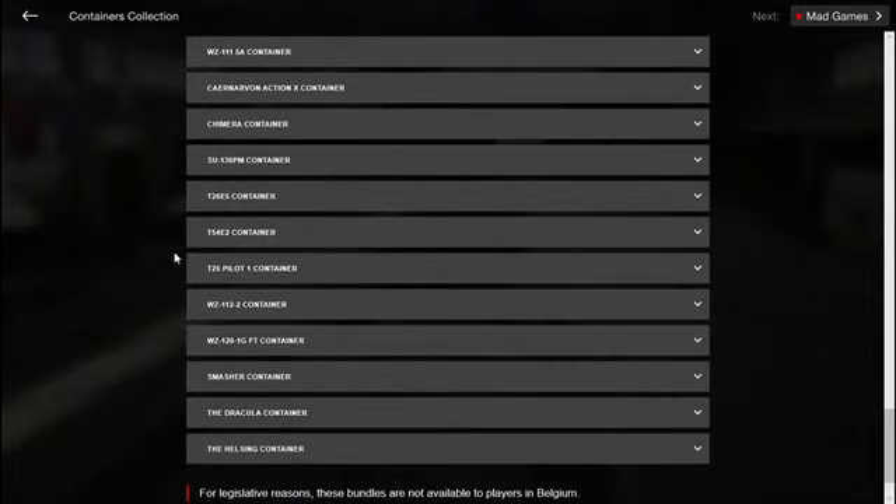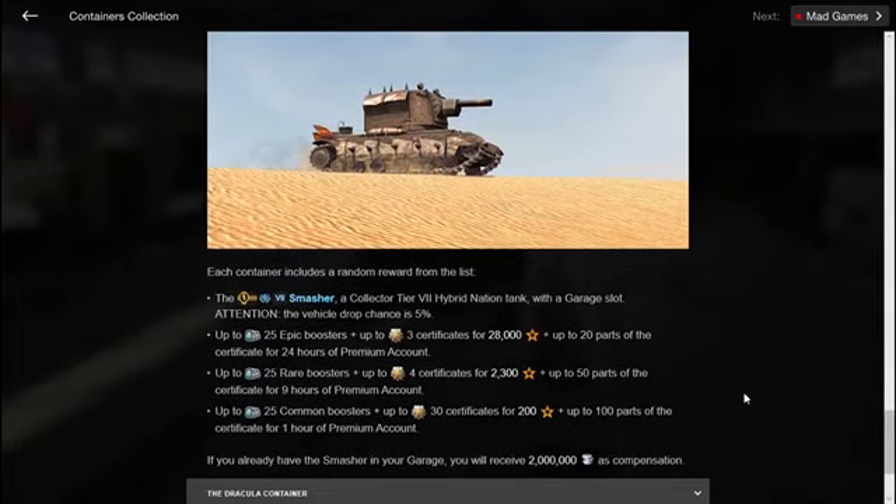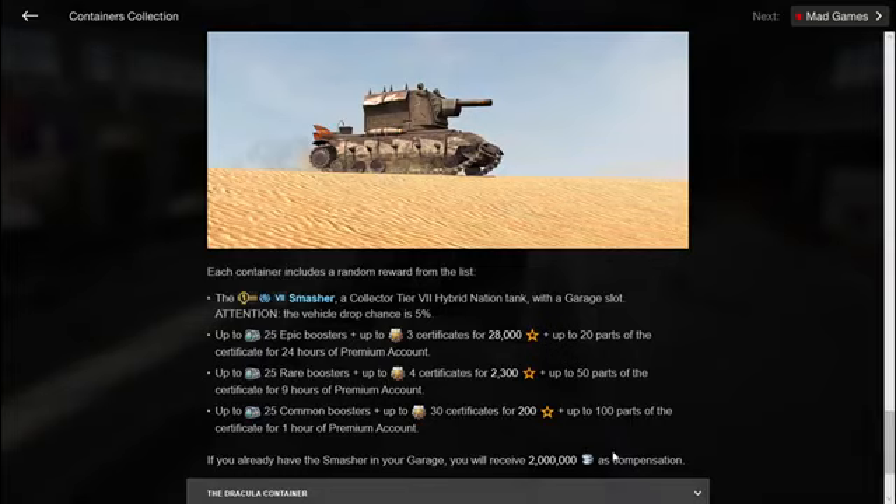The same logic applies to the Smasher. The Smasher only gives 2 million credits as compensation, so I sold it — you can sell the Smasher for 2,500 gold and buy it back for 2,500 gold if you get none from the crates. However, if you sell it and get another one, instead of 2 million credits you effectively get another 2,500 gold in your account. So check all vehicles in the collection to see what compensation they give and how you can profit.